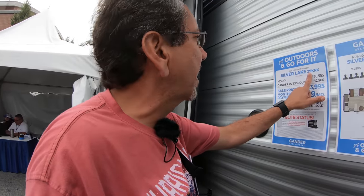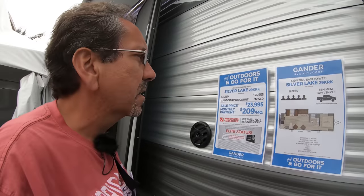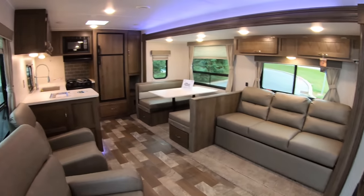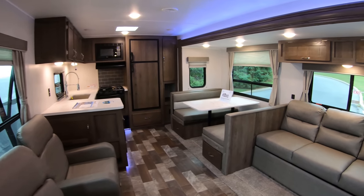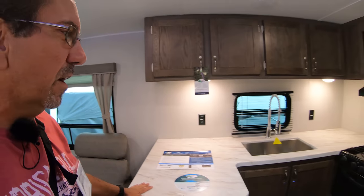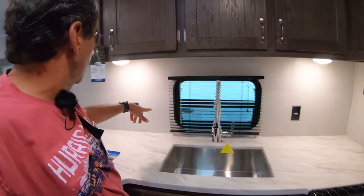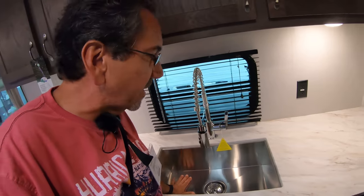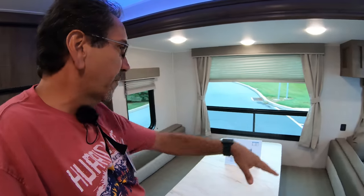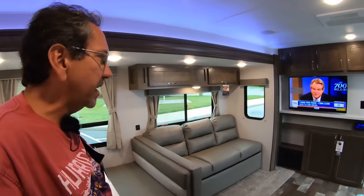Let me show you one more — this is the Silver Lake 29K RK. For this one, you need a full-size pickup, something capable of 6,835 pounds, which probably means a good full-size pickup and not just a half-ton. This is quite nice. Look at all this counter space — there's a lot of it. It's that same plastic material we saw in the previous one. You have two outlets for your coffee maker. Nice sink — I've seen this sink in some high-end RVs. You've got a propane oven, a four-person dinette, two recliners, a sofa, and a TV — there's really a lot of sitting room in this area.